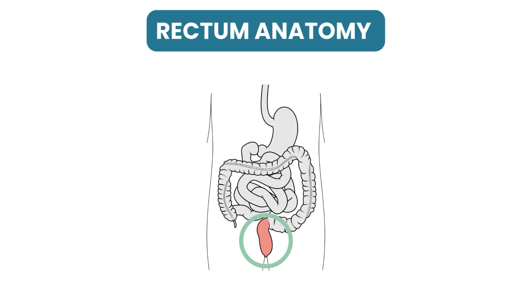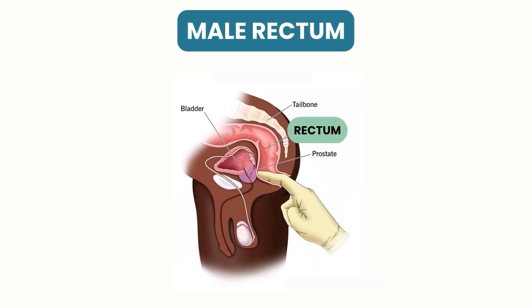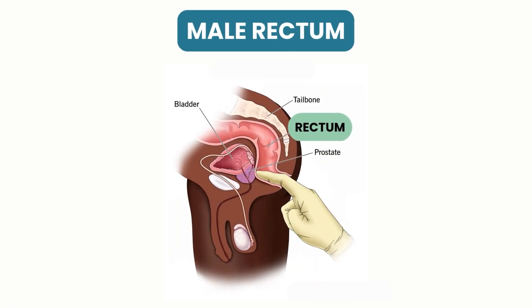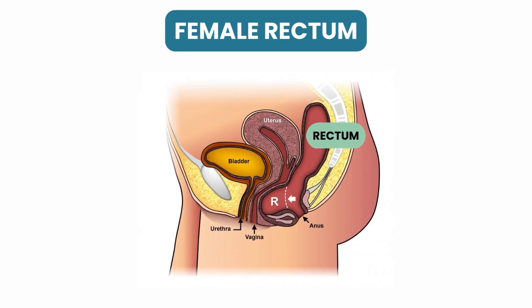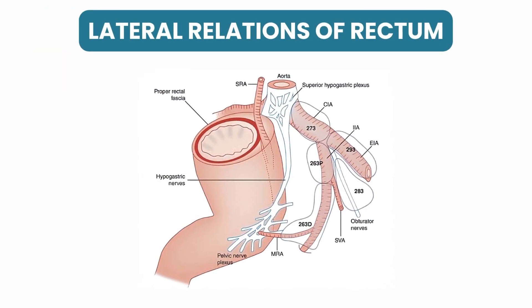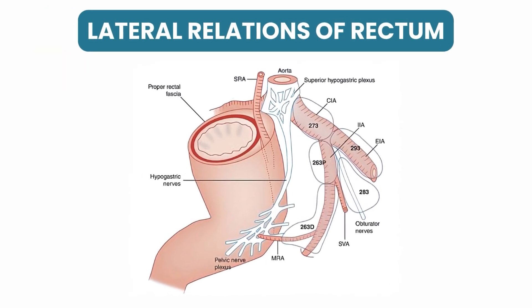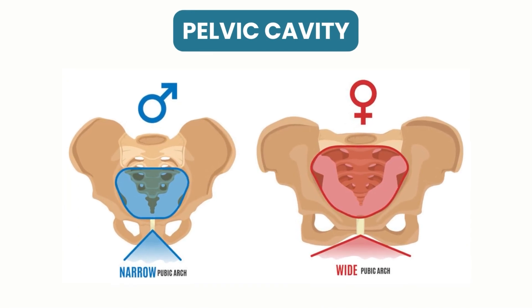The advantages of robotic surgery are particularly realized in treatment of rectal cancer. The rectum is the last part of our large intestine and is located deep within the pelvis bone. In men, it is surrounded by the sacrum or the tailbone in the back, and the prostate and the urinary bladder in the front. In women, there is the uterus and vagina in the front. On the sides of the rectum, there are important blood vessels and nerves which supply organs in the pelvis and the lower limbs.